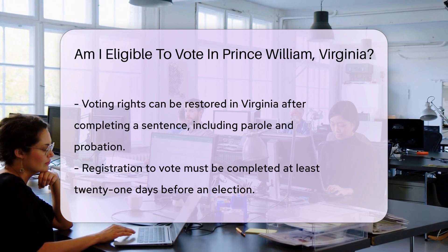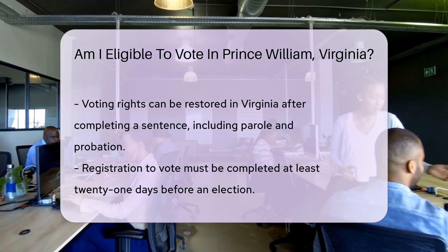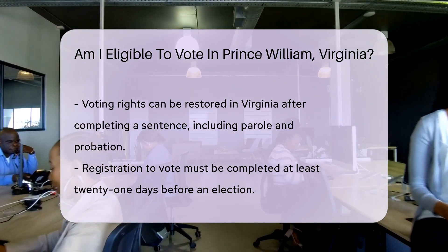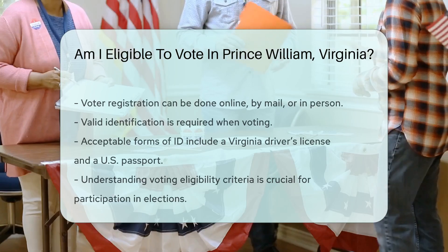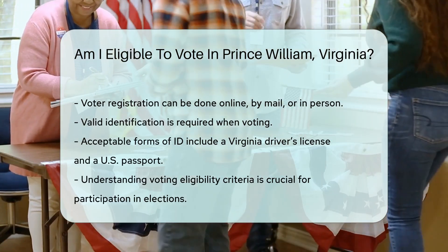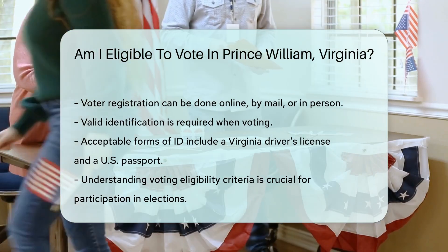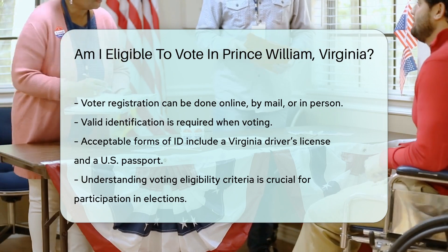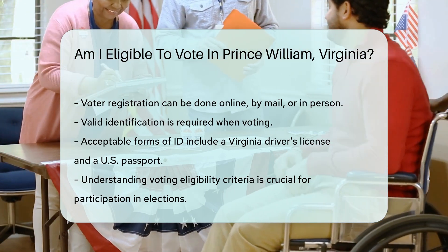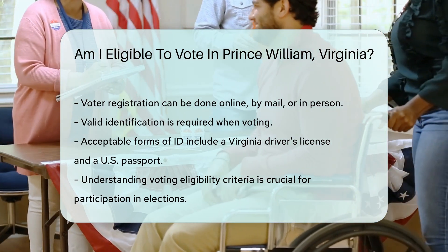Registration is essential. You must register to vote at least 21 days before an election. This can be done online, by mail, or in person. Additionally, you need to provide valid identification when voting. Acceptable forms include a Virginia driver's license or a U.S. passport. Understanding these criteria ensures that you are prepared to participate in the electoral process.